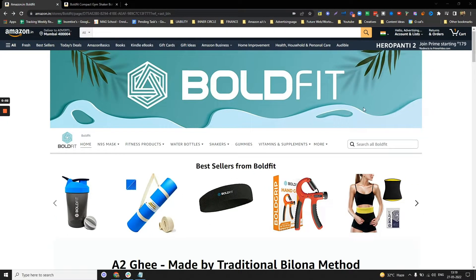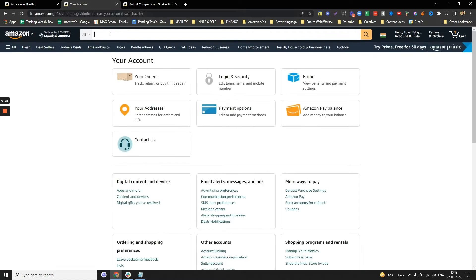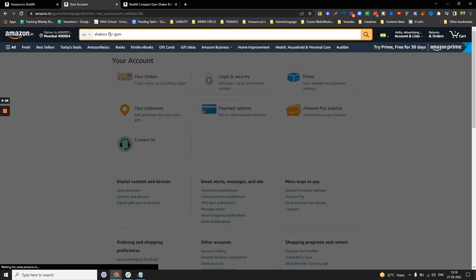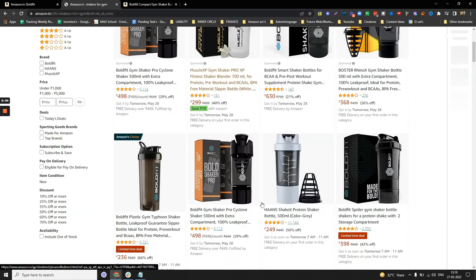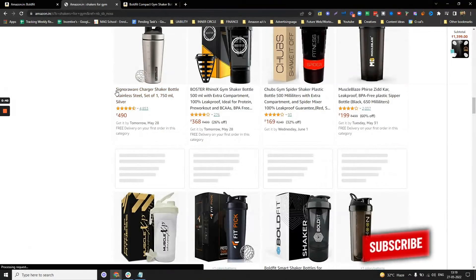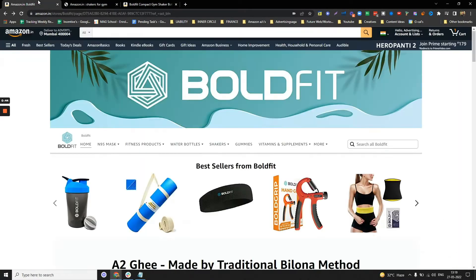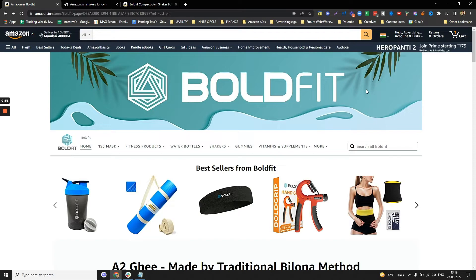Let me show you exactly what a storefront is. Consider it as your mini website. Typically if you go on Amazon and search any product — let's say shakers for the gym — you will find hundreds of products from different brands, for example Signapo, Boster, Chubs, MuscleBlaze — all different brands. But if somebody comes to a storefront, they can only see every single thing from one brand.